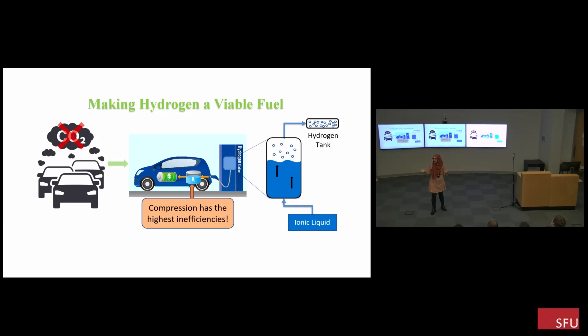Imagine all that effort to fix these compressors every few weeks. What's even worse is that all that work produces an enormous amount of heat that needs to be managed by cooling systems on site, increasing the amount of energy required at these refueling stations.